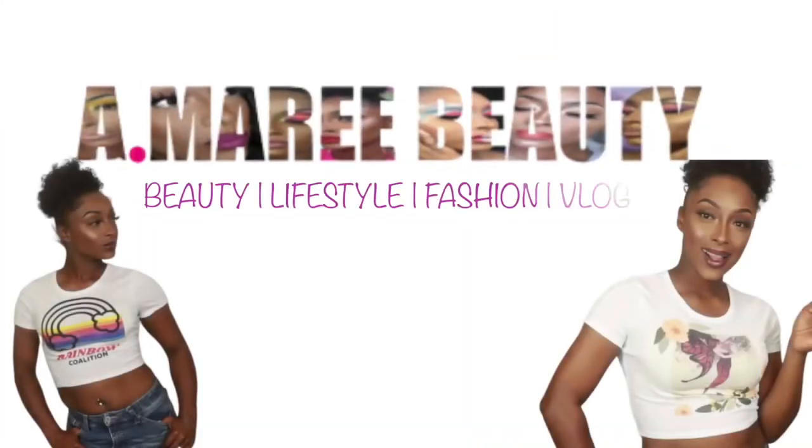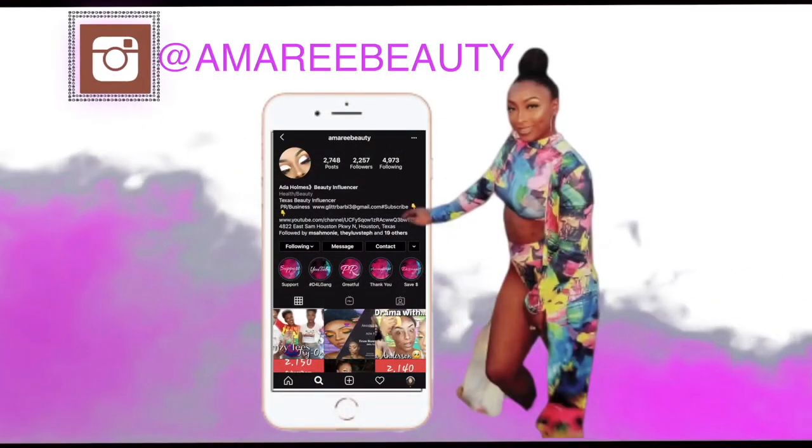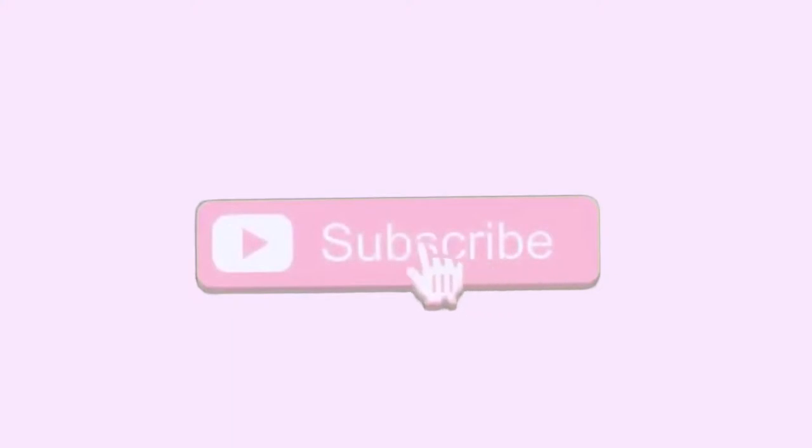Hey you guys, welcome back to my channel, it is your favorite girl Amarie, and today I wanted to do a foundation and concealer wear test. This foundation is not brand new but it's new to me, and I've been hearing so much about it. The foundation I'm talking about is the Born to Glow foundation by NYX, the natural radiant foundation, and I have mine in cappuccino.